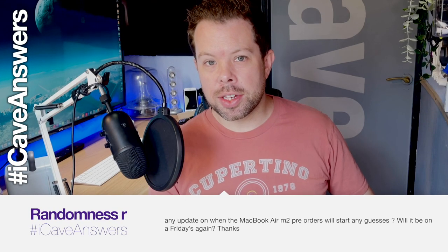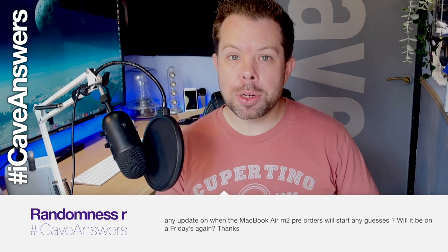RandomnessR asks: any update on when the MacBook Air M2 pre-orders will start? Any guesses? Will it be on a Friday again? We do have some rumors that came out yesterday. It looks like the 14th of July is the release date, so working back a week from that, the 8th of July is basically when orders will begin — that would be next Friday.